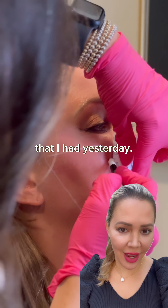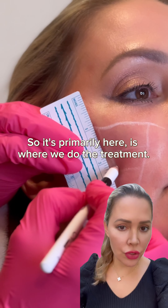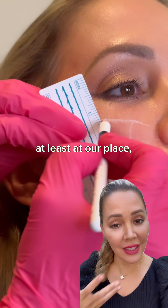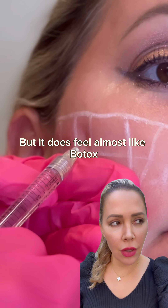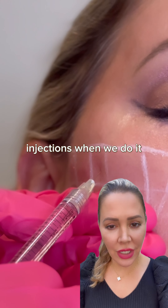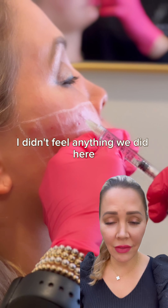I want to give you an update on my SkinVeve that I had yesterday. So it's primarily here is where we do the treatment. You will be numbed prior — at least at our place, we like to make it super comfortable for you. It does feel almost like Botox injections when we do it, but I was super numb and it was amazing. I didn't feel barely anything.